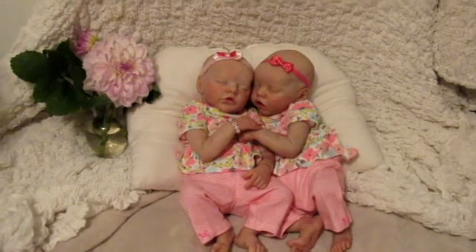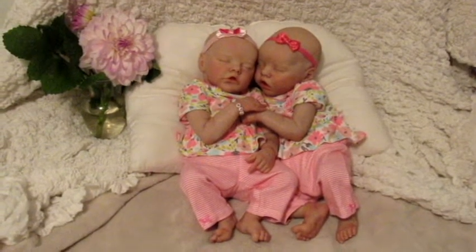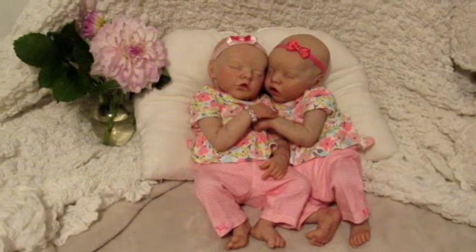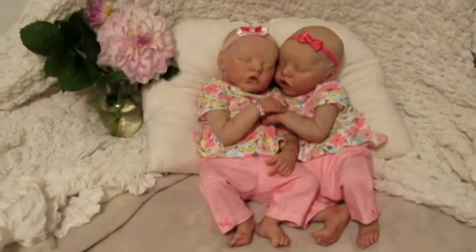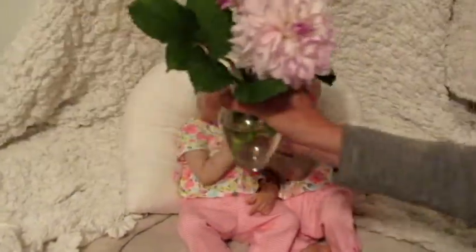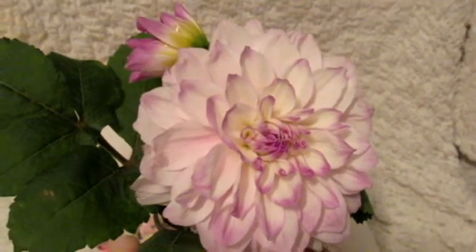Hi everyone, this is Delighting Essie and we're just gonna have a quick little chat and show you a couple things that we found this summer. We are definitely at the end of summer now because we heard that tonight it is most likely going to freeze at our house, so we went out and gathered some of the last of our flowers. We're gonna miss these beautiful flowers.